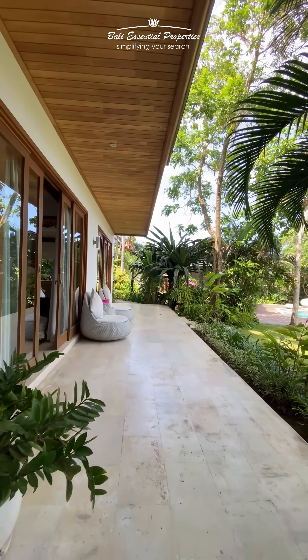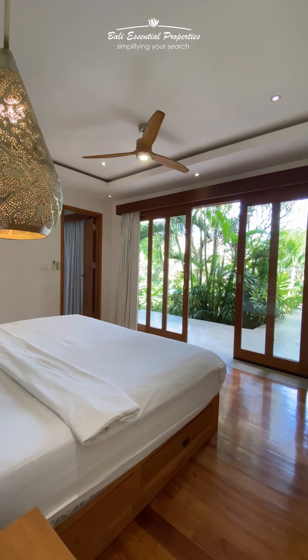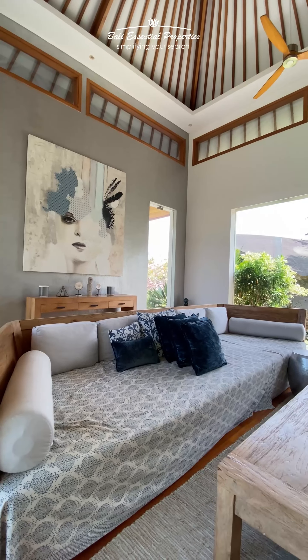The five large bedrooms offer flexibility, as each room can be set up as a king or queen bedroom, as well as an office space.